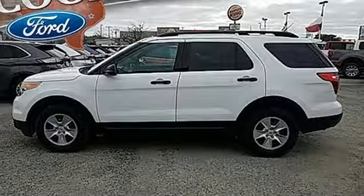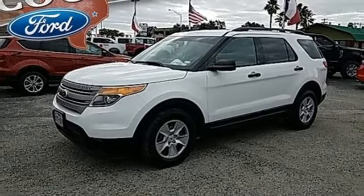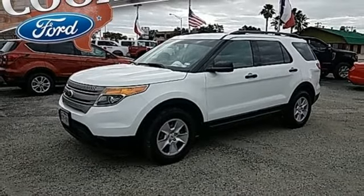V6 engine, rear lip spoiler, gas pressurized shocks, and automatic transmission. Hurry in today for a test drive.